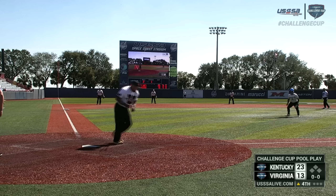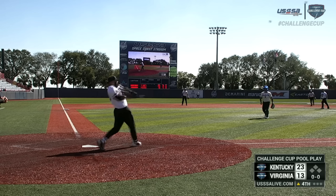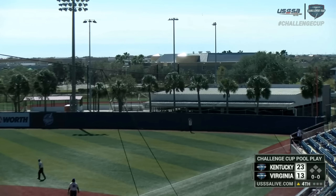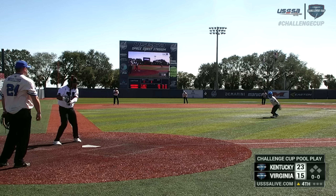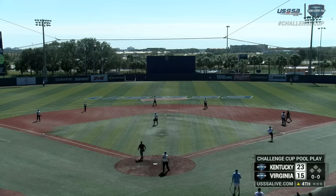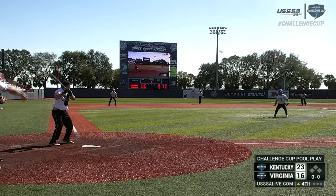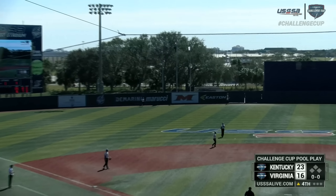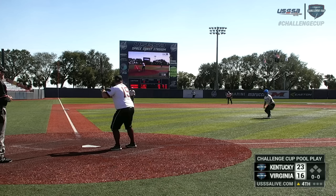They only have one more inning after this, so it's up to Virginia. Up comes Brandon Jackson — Jackson blasts that one to right, no doubt about that one. Jackson gets three more runs on the board: 23-16, Kentucky leading. Porter — right center and deep — and that ball will sail out of here. Virginia cutting into this deficit. A nice twisting catch by Lindenski.